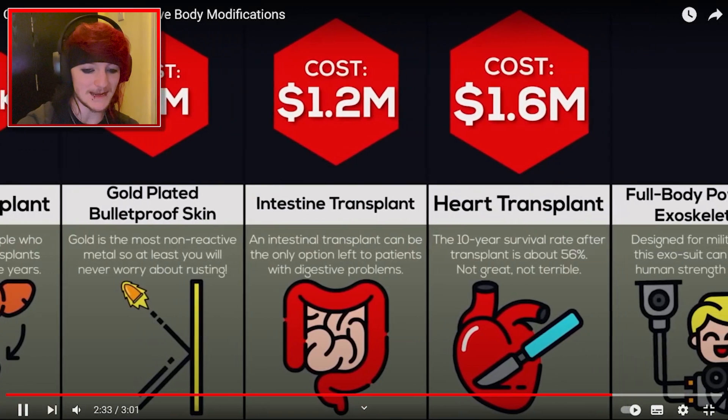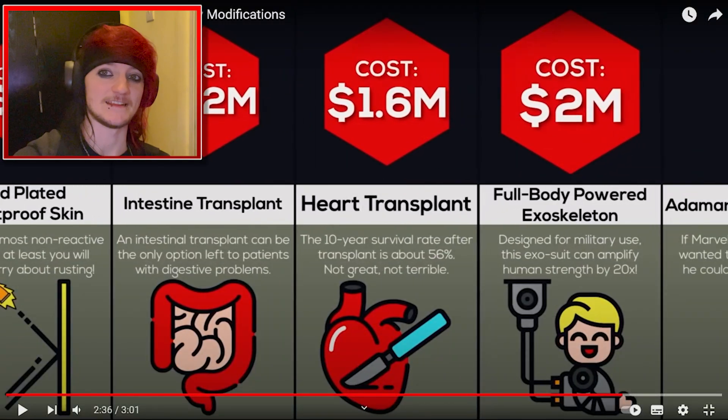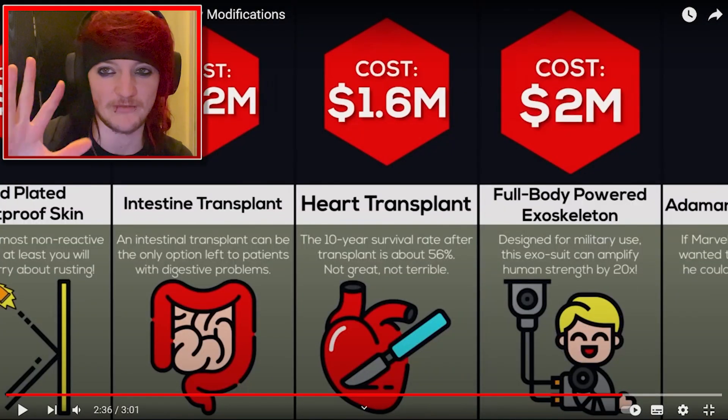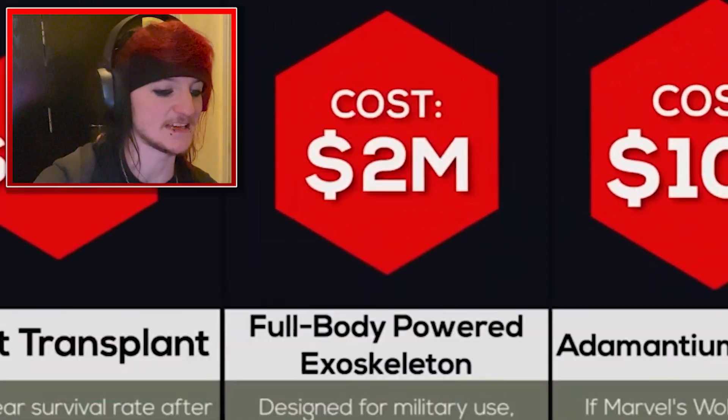Intestine transplant, $1.2 million. Heart transplant, $1.6 million. Isn't it great that stuff like that is free in the UK? People give the UK a lot of grief, but healthcare is really good over here still, even though wait times are pretty shocking. It is pretty good when you can get $1.2 million roughly for free. Full-body powered exoskeleton — no thank you, do not want that, especially not for $2 million.